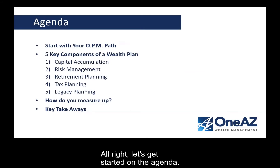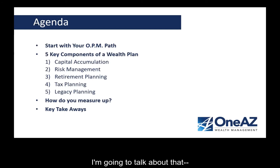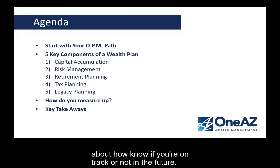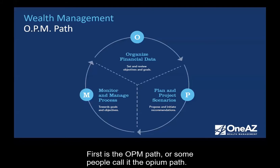Let's get started on the agenda. I want to talk about something called the OPM path. I'm going to talk about the five basic components of everybody's wealth plan — one, two, three, four, five. I'm going to talk about how you personally measure up and how you might want to be thinking about whether you're on track in the future. And then I'm going to do a little takeaways — a reminder of what are your key takeaways from today's presentation.